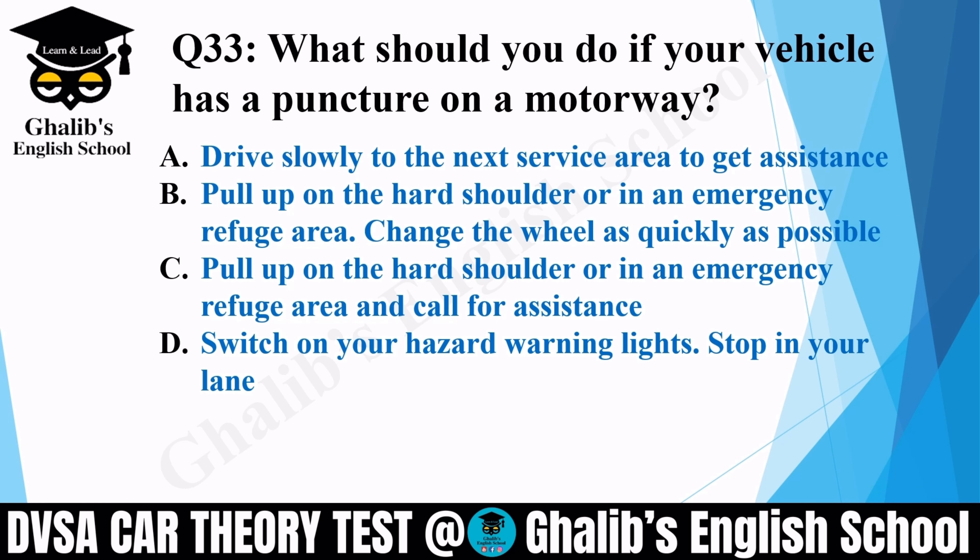Question 33. What should you do if your vehicle has a puncture on a motorway? Options: drive slowly to the next service area to get assistance; pull up on the hard shoulder or in an emergency refuge area and change the wheel as quickly as possible; or pull up on the hard shoulder or in an emergency refuge area and call for assistance. The correct option is C: pull up on the hard shoulder or in an emergency refuge area and call for assistance.